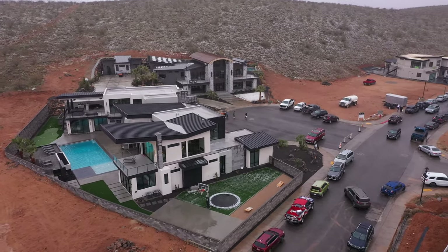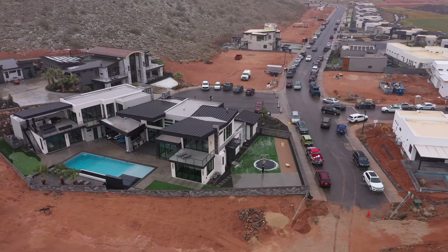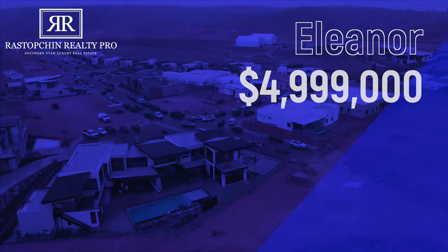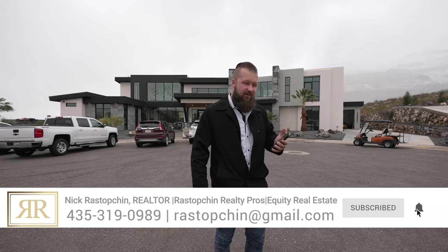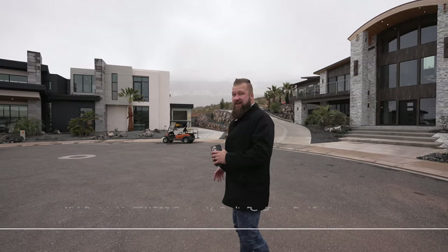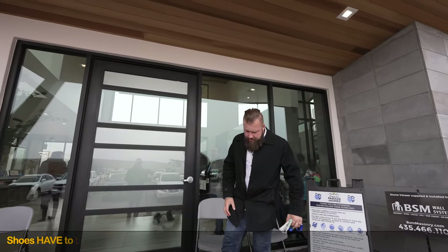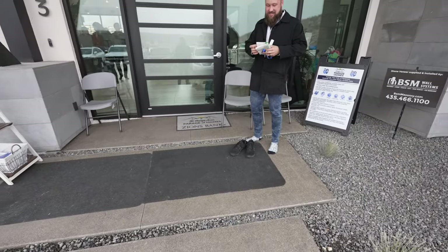I will post the link to the MLS listing for this home in the description below. Let's talk about some of the details of Eleanor: it is a 6,734 square foot home with six bedrooms, seven and a half bathrooms, two stories, and parking for four cars — although that figure feels inaccurate and it's probably more than that. Today we make money moves — check out this entryway; there's so much detail in this home.